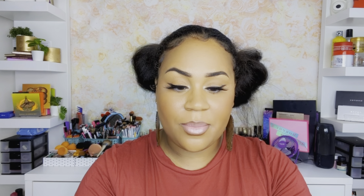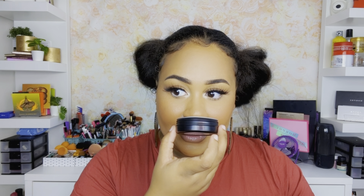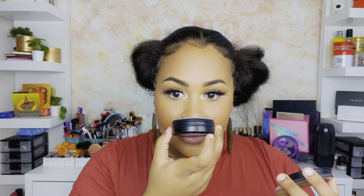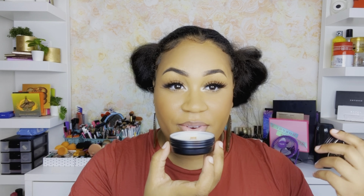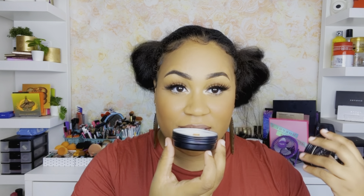The third one is called Accept the Love You Deserve. This one is more like a nice woodsy floral — the vanilla is very strong and it's very feminine but masculine at the same time. Wow, I love this one.